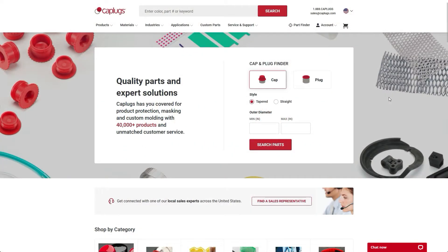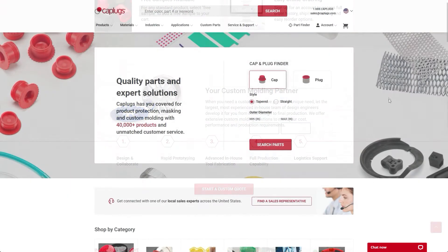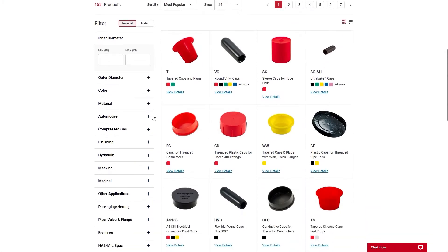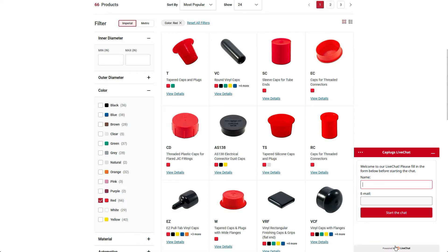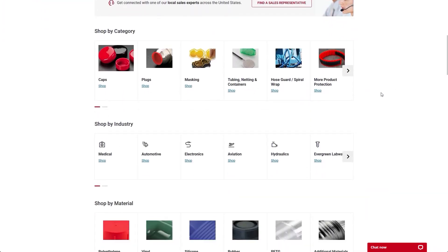You asked and we listened — welcome to the new catplugs.com. We've made it easier and more intuitive to locate the parts you need by directly searching using the custom filters or shopping by category. Have a question? Talk with members of our customer service team via live chat. Browse through our vast categories of parts to find exactly what you need.